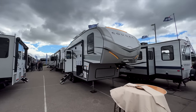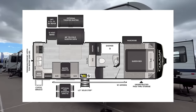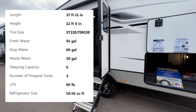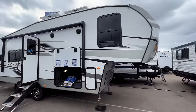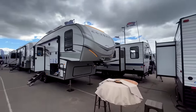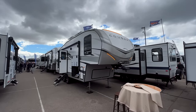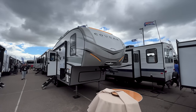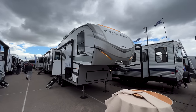This is the brand new 2023 Keystone Cougar half-ton series, the 23 MLE. Something funny — I just filmed 10 minutes of this RV, made it around the whole outside, got inside, and realized I never actually hit the record button. I have filmed so many RVs out here I feel like my brain is just a pan of scrambled eggs at this point.